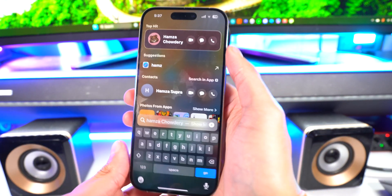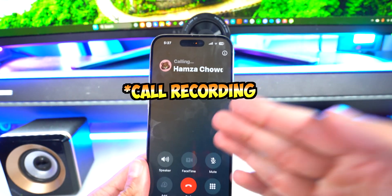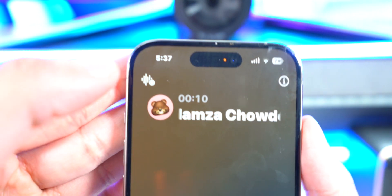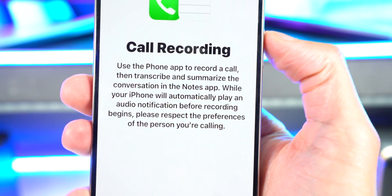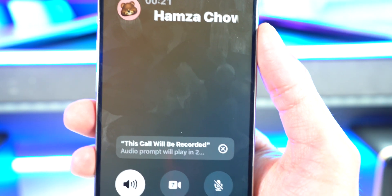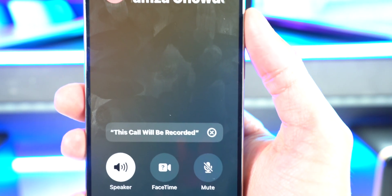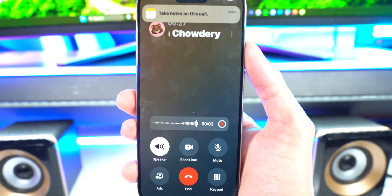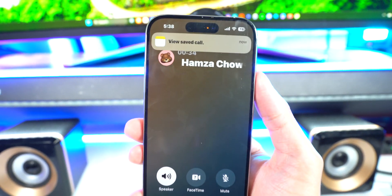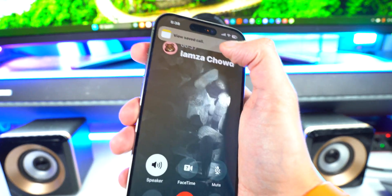Apple Intelligence also brings call recording built right into iOS. There's a new icon during a call — tap it and it says 'Call Recording: Use iPhone to record a call, published into the Notes app so you have a full transcript.' I hit Continue and now it's recording. The other person on the call can hear that it's being recorded, and then I stopped the recording.